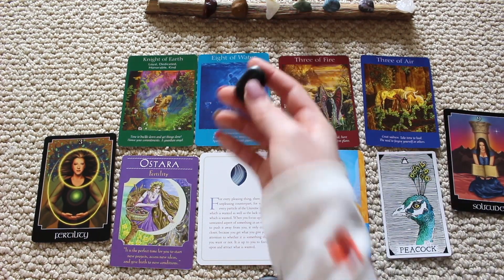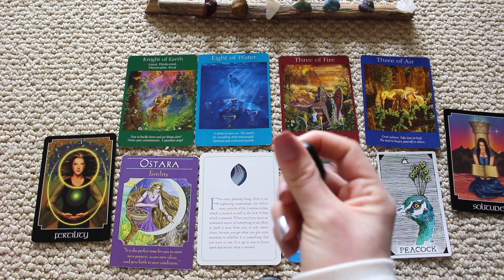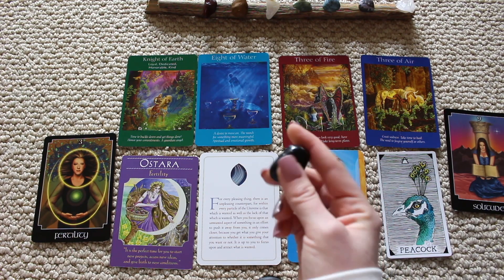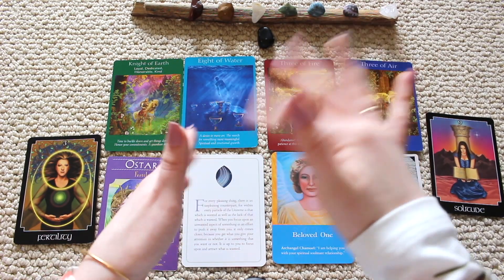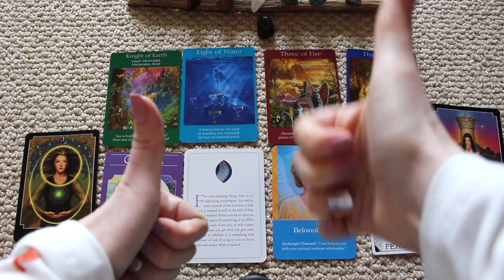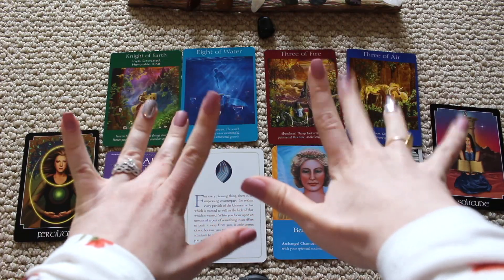If you picked a crystal, you picked snowflake obsidian, which is a very grounding crystal. Get grounded, get some black crystals — any of the black crystals are really good at grounding. Hit the like button if this reading resonated with you, let me know what this reading gives to you, subscribe to my channel — I upload every Tuesday and Friday.